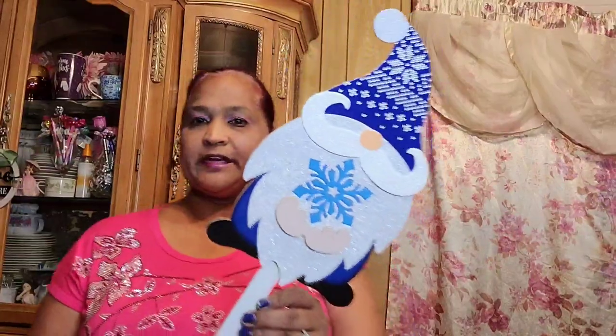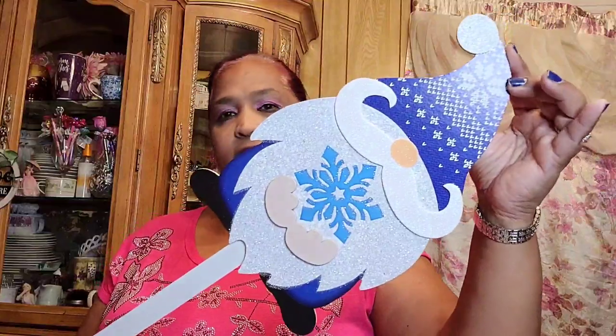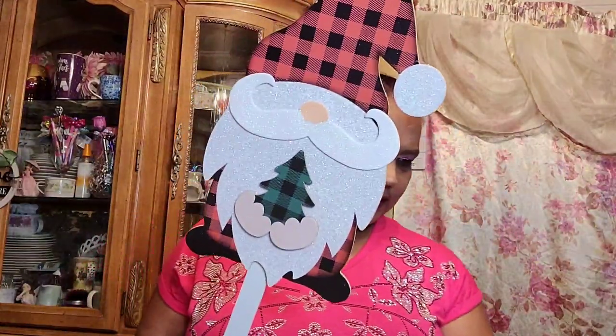Let me show you guys these yard stakes decor that I was having trouble pulling out from the display to show you. This is what they look like — they are really pretty. These are the gnome yard stakes. I got two of the same; there were three of them. They're absolutely gorgeous. I already got those, so it's okay.